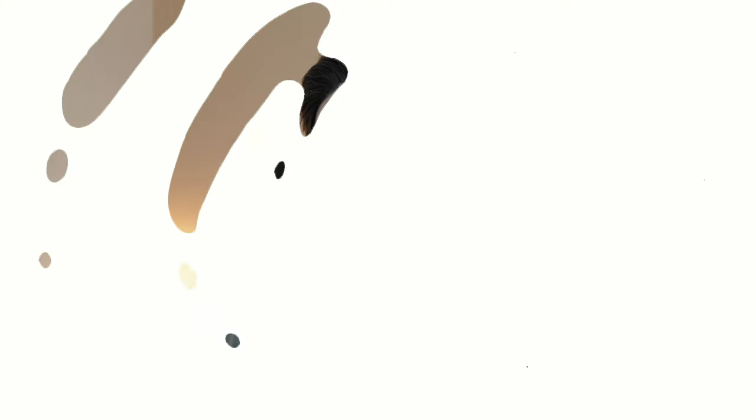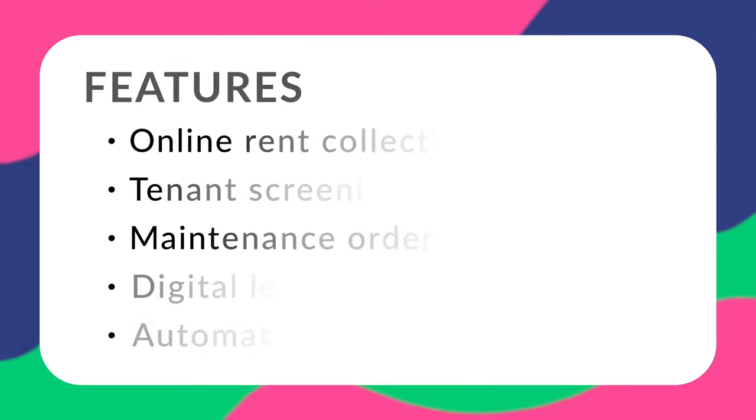The first software we're going to talk about is called Avail. Avail has an online rent payment system that is super user-friendly and easy to navigate. It has a pretty good range of features for managing units and collecting rent, but users have reported a little bit of trouble getting started because there aren't a lot of great tutorials in their knowledge base. You will have access to tools like online rent collection, tenant screening, maintenance order management, digital leasing, and automated listing, just to name a few.